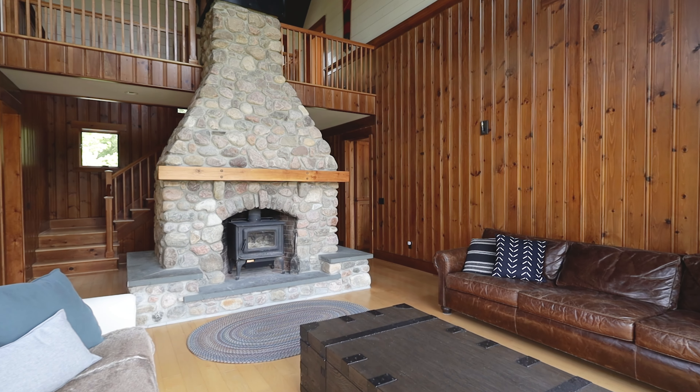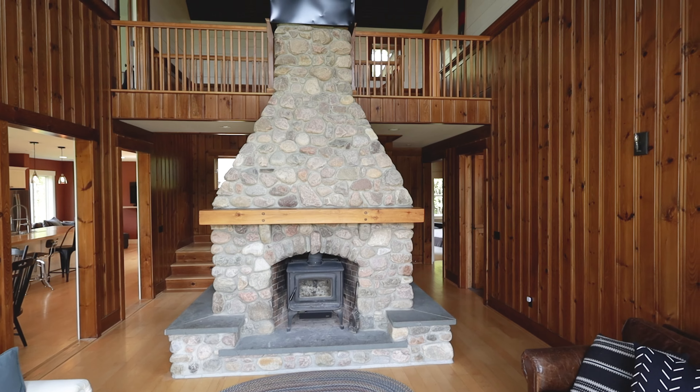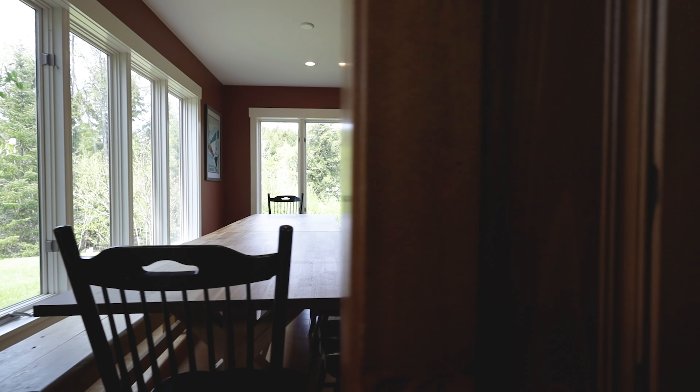One of the first things you'll notice is the home's perfect orientation on the bright, open lot, allowing natural light to just flood in, specifically in the main living area and the kitchen virtually all day long.